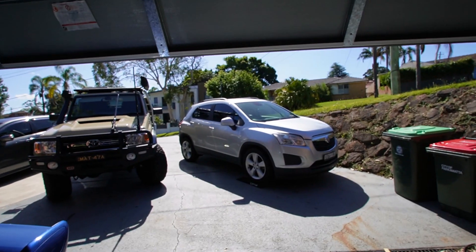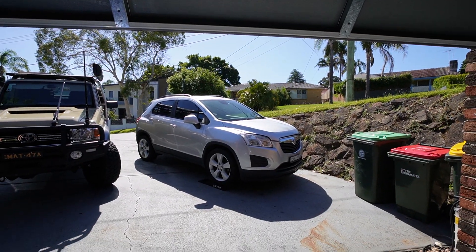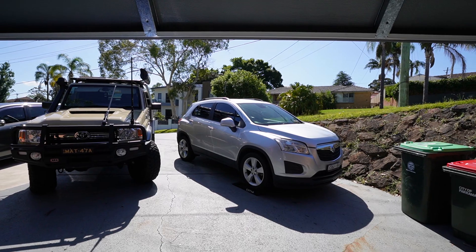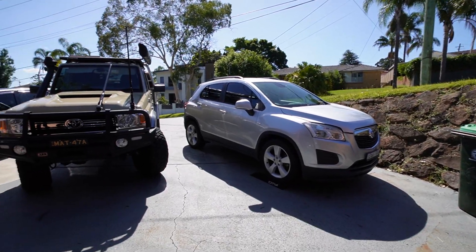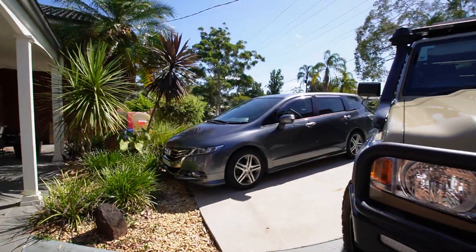We'll start off with my wife's car – this is her 2015 Holden Trax. She's had it since brand new, it's got low k's, never missed a service, and now it's just throwing a whole bunch of codes. We are absolutely sick of this car, so we have replaced it with a car we've always really wanted – we got ourselves a Honda Odyssey.